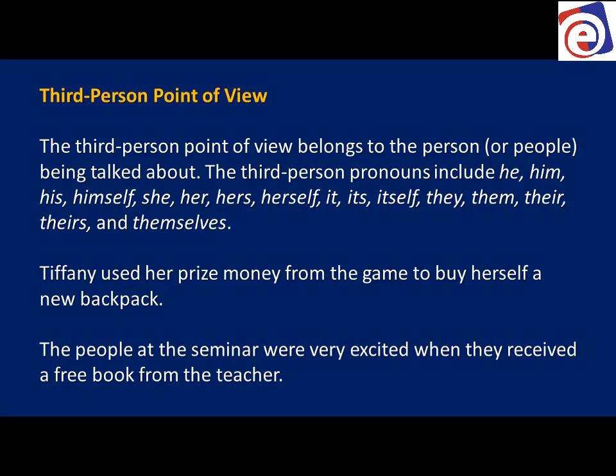Third person point of view belongs to the person or people being talked about. First person: I'm talking about myself. Second person: I'm talking to you. Third person: I'm talking about others who are not here. The third person pronouns include: he, him, his, himself, she, her, hers, herself, it, its, itself, they, them, their, theirs, themselves.